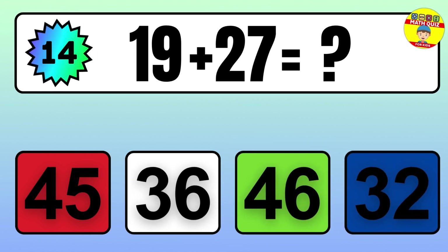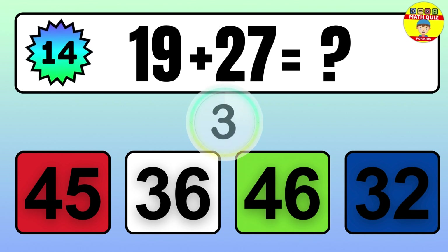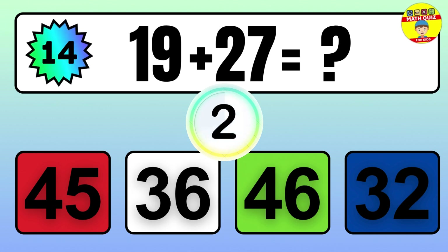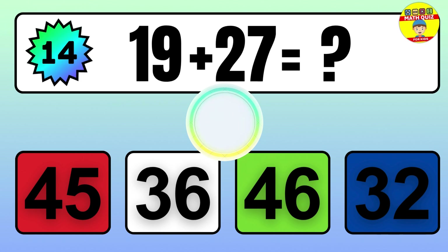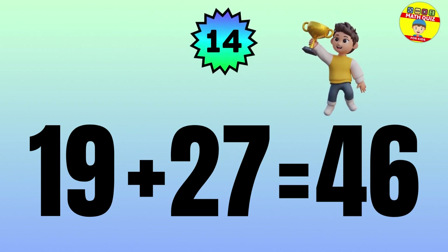Question: 19 plus 27 equals what? The answer is 19 plus 27 equals 46.